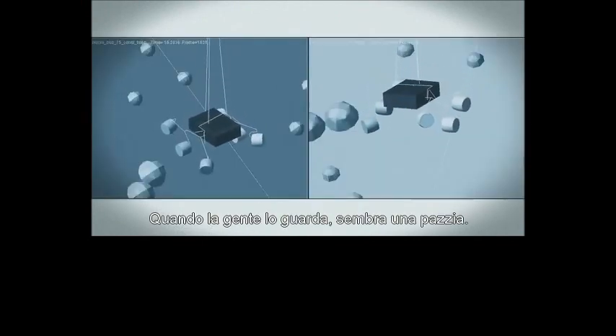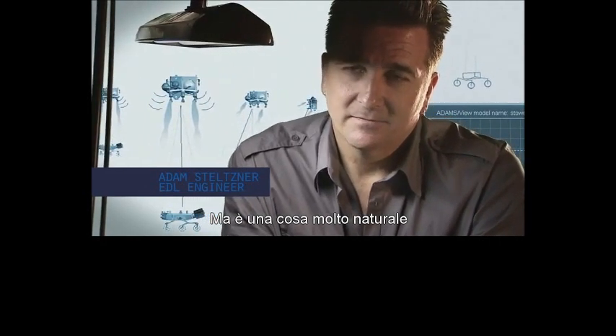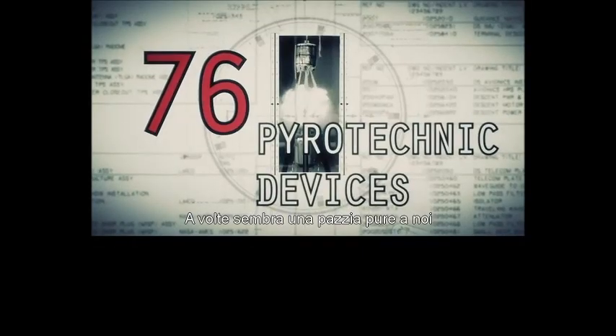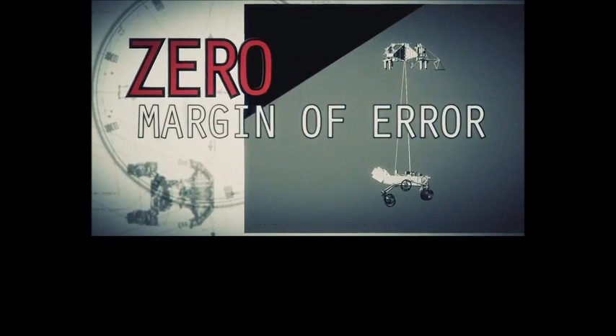When people look at it, it looks crazy. That's a very natural thing. Sometimes when we look at it, it looks crazy. It is the result of reasoned engineering thought. But it still looks crazy.